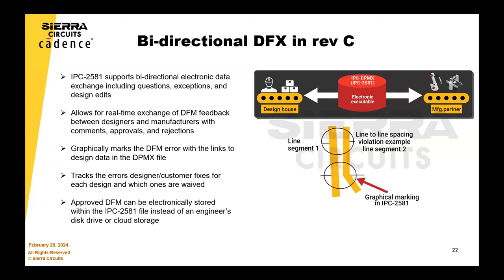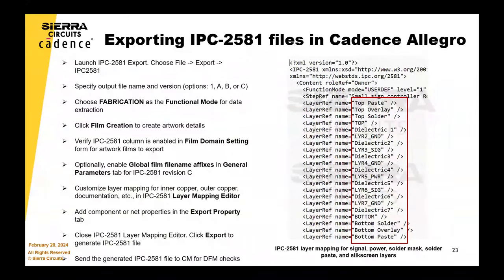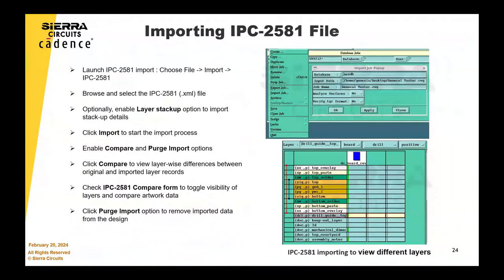Honestly, there's enough benefit to 2581 at this point in the presentation. The industry does need to catch up to 2581, which is very exciting. There is a bidirectional emphasis in Rev C — all the DFM feedback given to a customer can go into this file. And now we have a demo about IPC 2581 and Cadence Allegro. This goes back to the original topic of importing 2581 into CAM software.